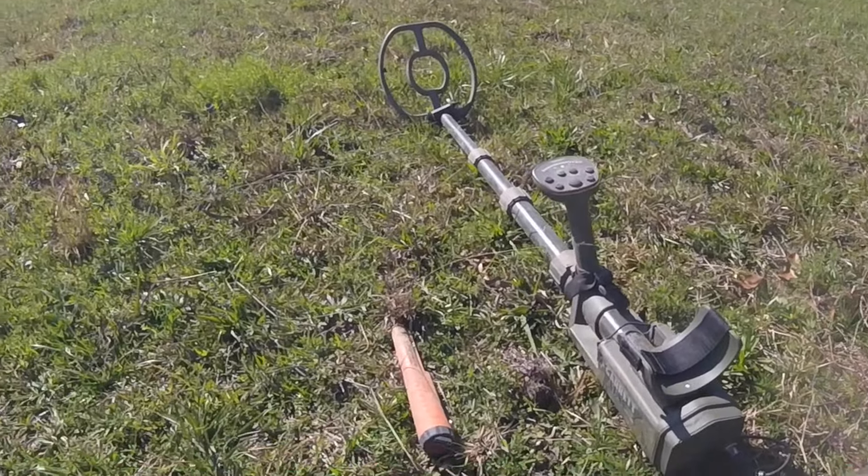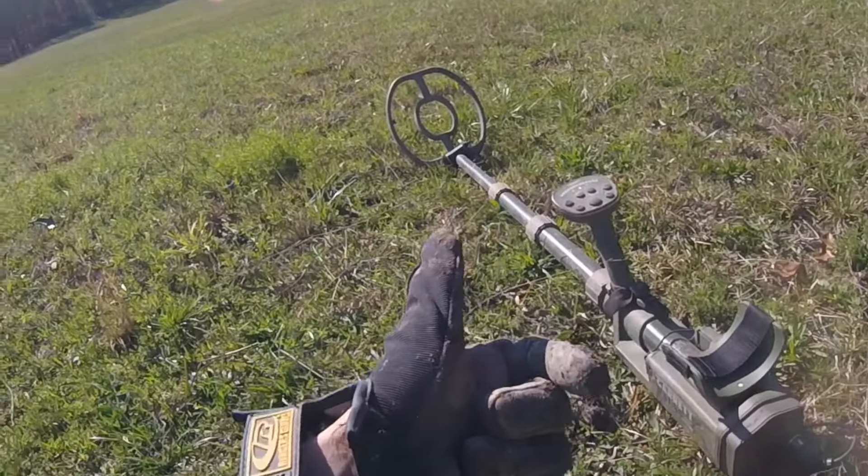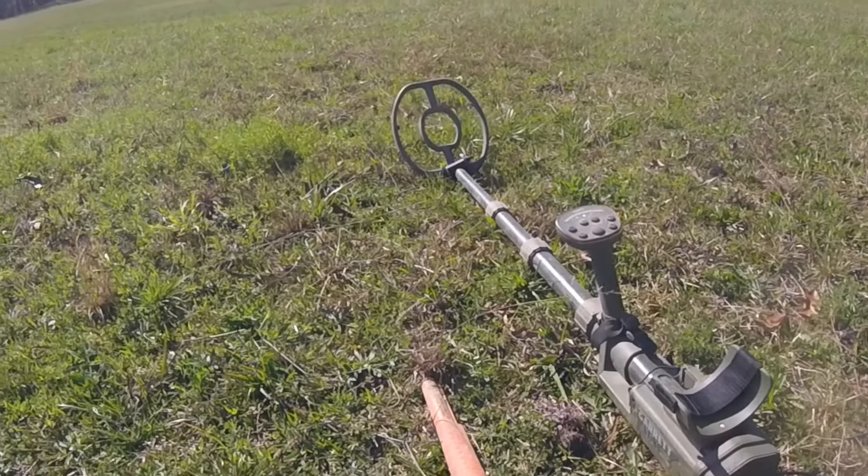You just gotta really pick through all this iron — it's tough with this pulse machine, but it's turning out to be worth it because the AT Pro is not reading nearly as deep as the pulse machine. Gonna keep at it a few more minutes and then I'm gonna go home and cook some dinner for Cassie Lee.